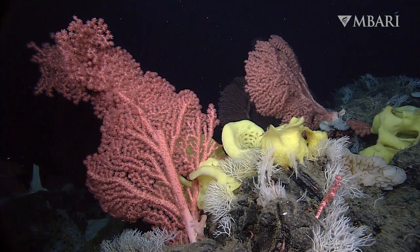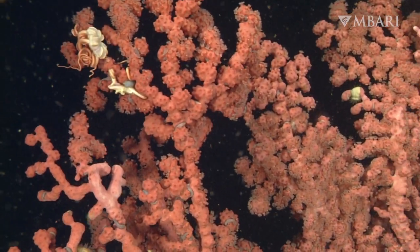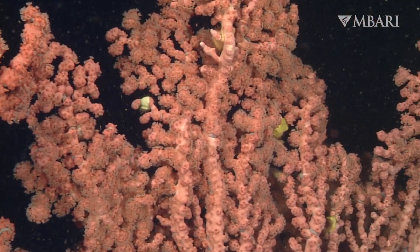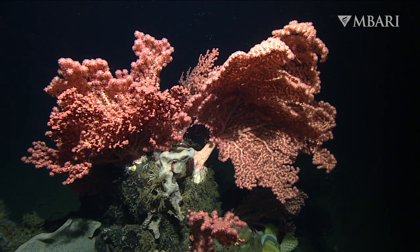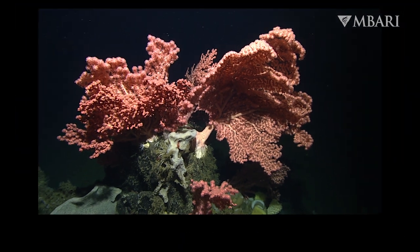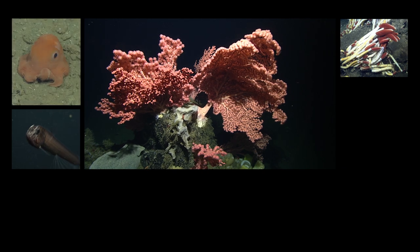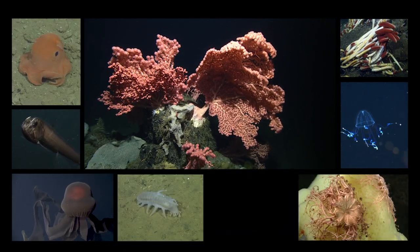Together we're a powerful voice for change. Spread the word about protecting the important but rarely seen habitats deep below the ocean's surface. The future of the ocean is in our hands. This is Lonnie Lunston in Imbari's video lab. If you'd like to learn more about the amazing animals of the deep, follow Imbari on YouTube.